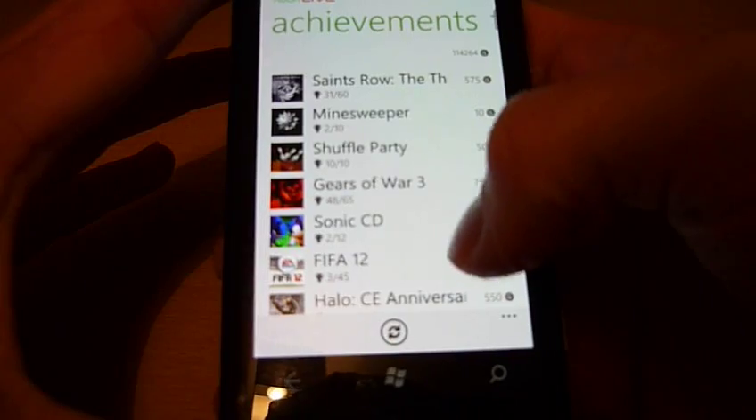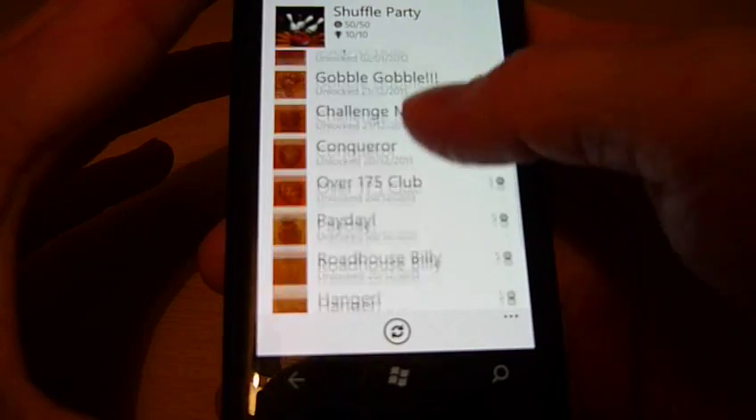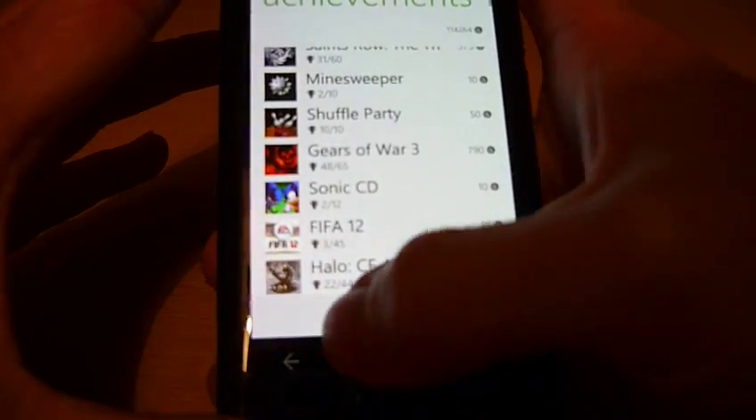Clicking on achievements brings up all the achievements that you've earned, and you can scroll down just like you would on the PC or on your Xbox profile on the console.